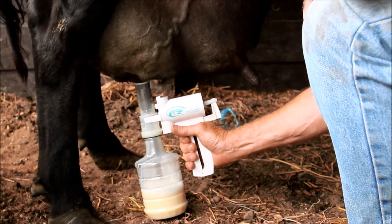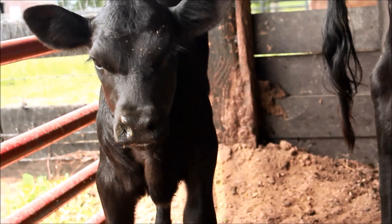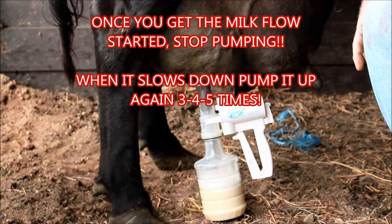Okay, pan over to that calf. Little guy's really happy — we're going to start getting her some real nice milk to drink here as soon as we get this mastitis and stuff out of this cow.